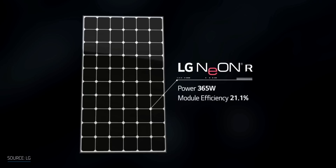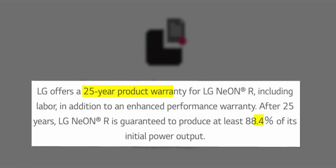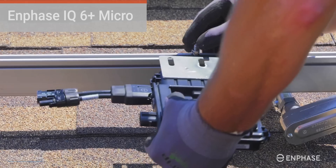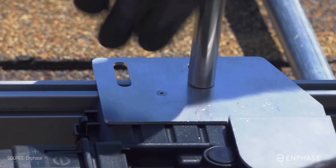I've got 26 LG 365W panels that come with a 25-year warranty, which guarantees at least 88.4% of its original power output. They're hooked up to 26 Enphase IQ6 Plus microinverters and are monitored by the Enphase Enlighten system.